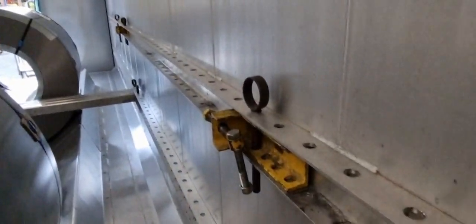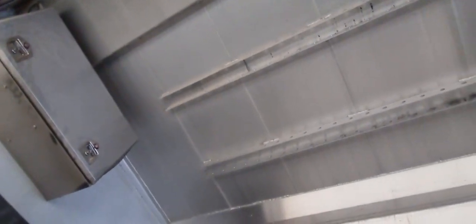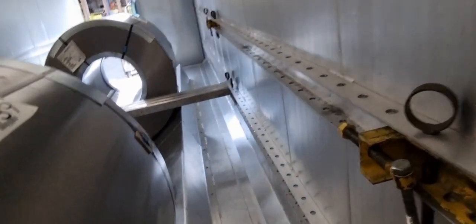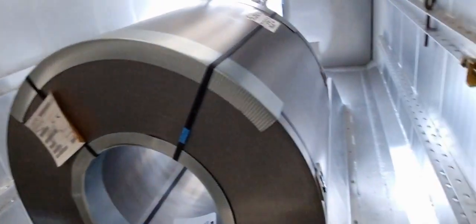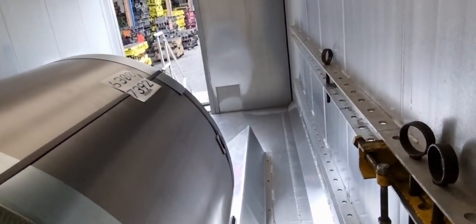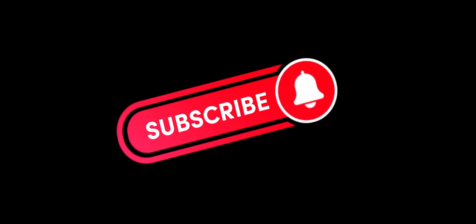The floor mats — the rubbers are under here, they go there. We are ready for inspection and then we can unload. You can lift.